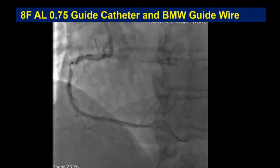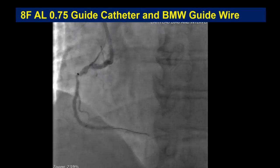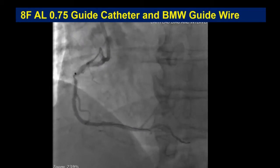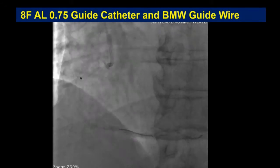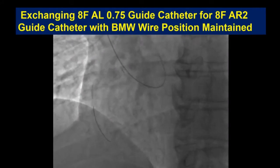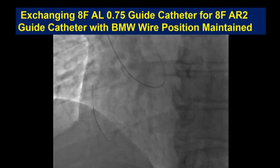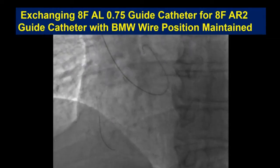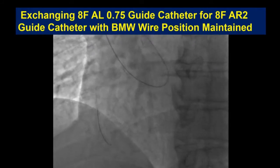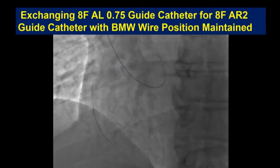Our guide catheter was kicking out significantly, so we decided to exchange for a more supportive guide. We were out of AL-1, and the patient had a mildly dilated aortic root, so we chose an 8-French AR2 guide catheter. We docked the BMW wire, placed a 0.035 exchange-length wire into the AL.75 guide catheter, disengaged it, sent the 0.035 wire out, removed the guide catheter, and exchanged while maintaining the wire in the true lumen distally. Then we got our 8-French AR2 guide catheter in.